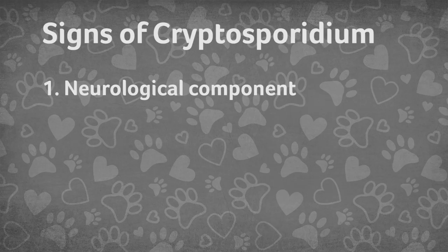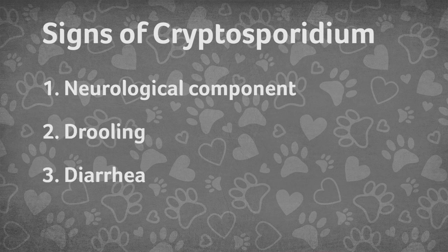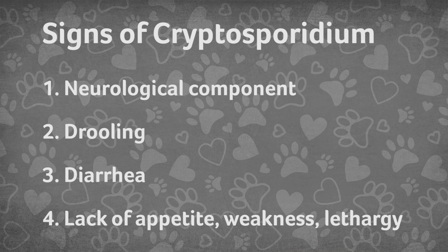Symptoms of crypto include a neurological component along with drooling and diarrhea. They might also suffer from a lack of appetite, weakness, or lethargy. And crypto is often misdiagnosed.